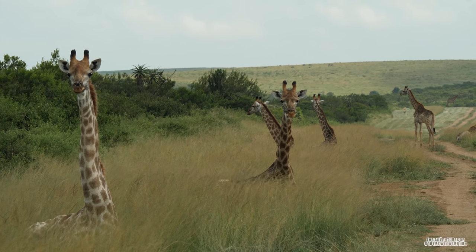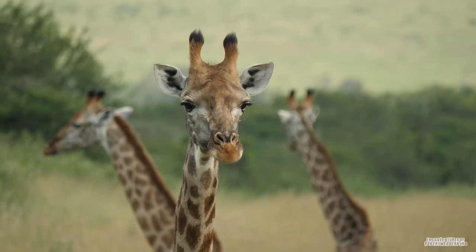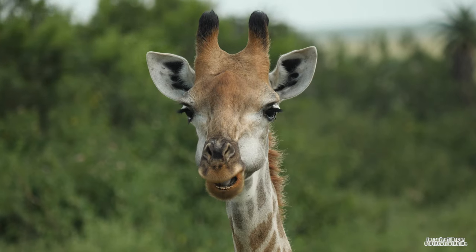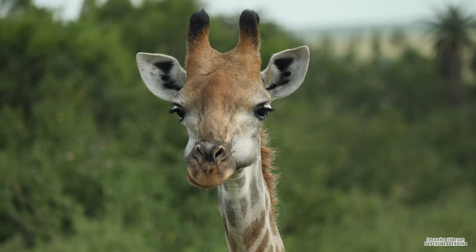Giraffes are found all over southern Africa and East Africa, with small populations in North Africa and West Africa. Their natural habitats include the African bushlands and shrublands.